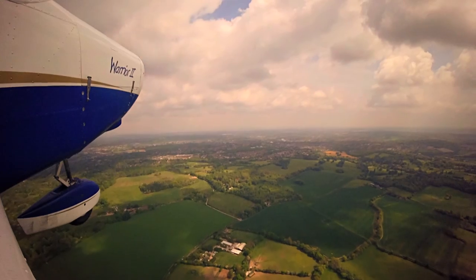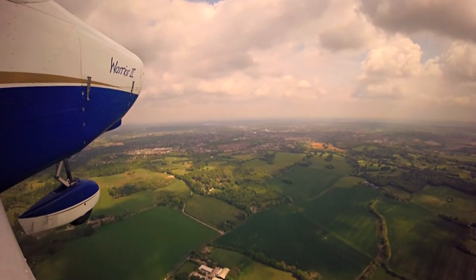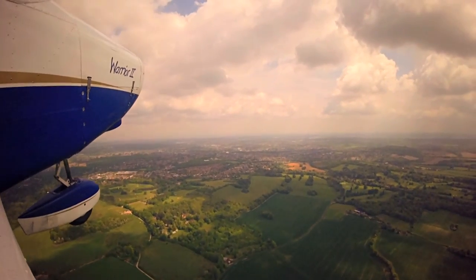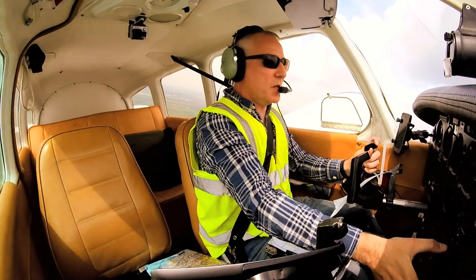Hotel one. Golf India Zulu, basic service, report passing Sevenoaks - what level are you climbing? Basic service, we'll report passing Sevenoaks climbing to altitude 2,200 feet. Golf India Zulu.